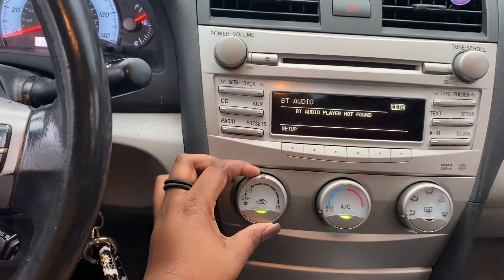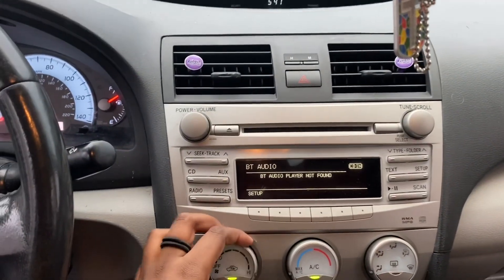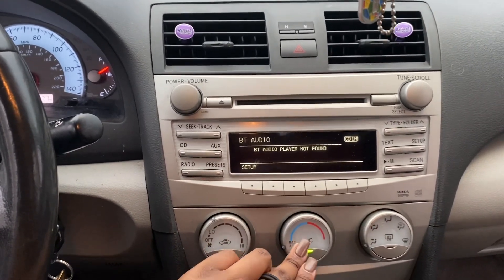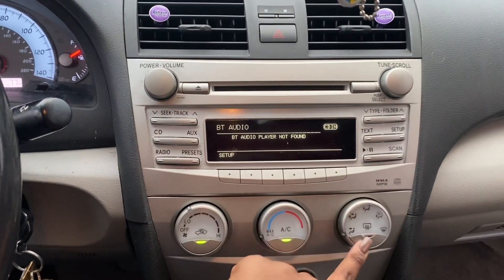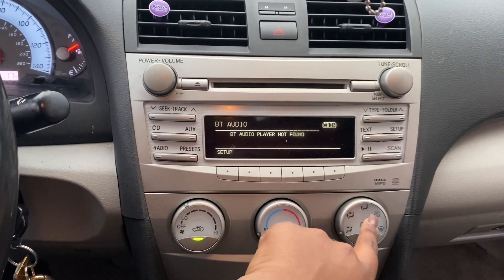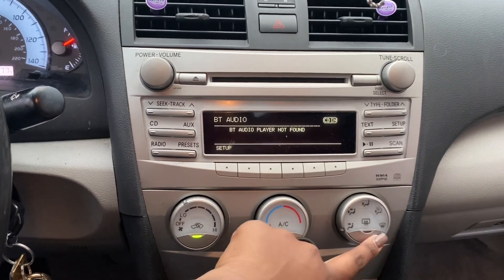Let me turn the air conditioning up. Here's the air conditioning — this is how high and low it goes, you see how it actually blasts really loud. Here's the temperature if you want it to be cold or hot. And here's where you choose if you want it on your face, your feet, or the defrost.